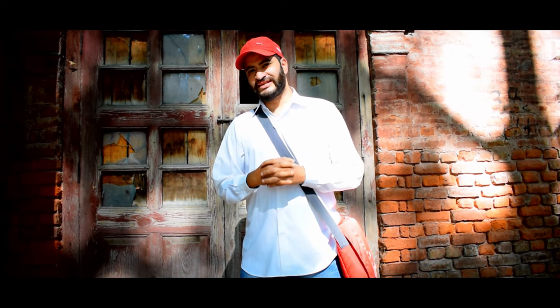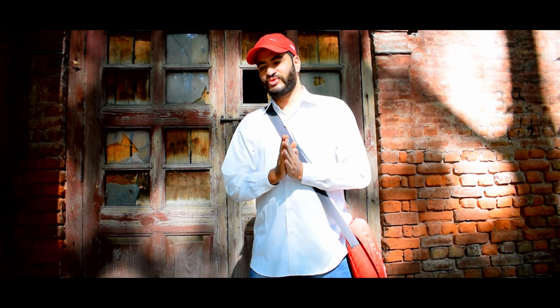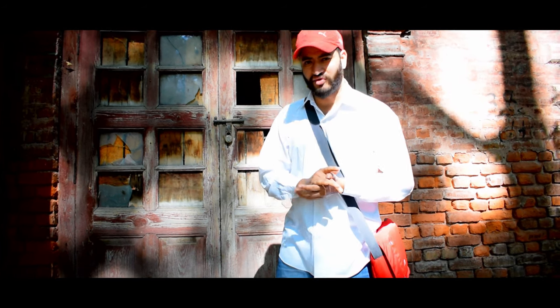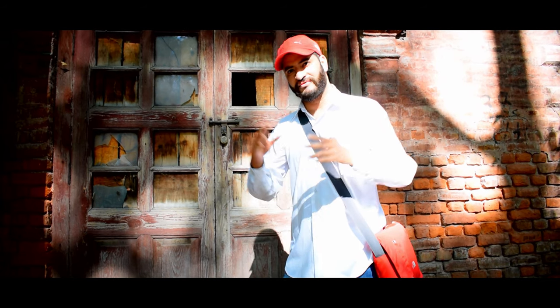Salam guys, welcome to Channel Kashmir Lost! Today there's something special for you guys. We will be talking about nature and the camera. Today we have come here to a small place and we're gonna start the photography — we'll talk about location, we'll talk about camera, and we'll talk about different clicks.